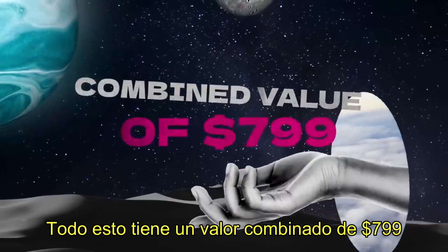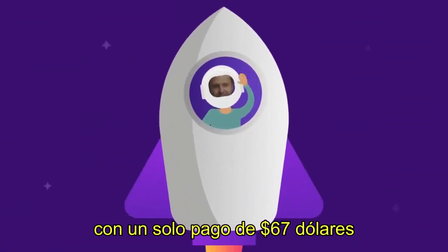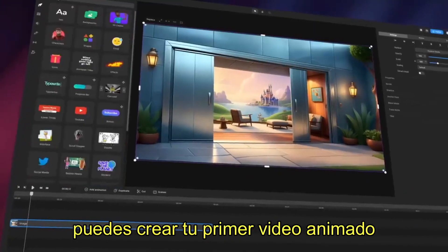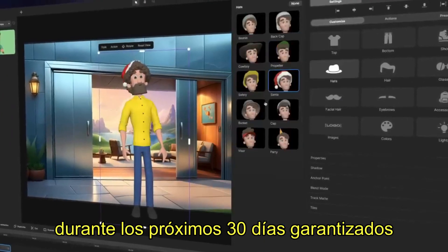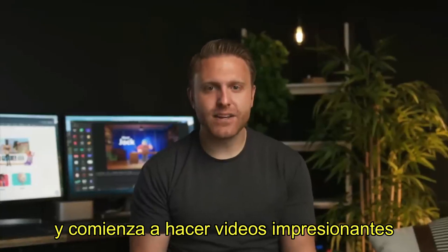All of this has a combined total value of over $799. But for a limited time, you can get lifetime access today for just one payment of only $67, with zero recurring fees. We guarantee that using CreateStudio, you can build your first pro-level animated video in under 10 minutes — getting you more attention and sales over the next 30 days, guaranteed, or your money back. Just click the button below to secure your lifetime copy for only $67 and start making stunning videos that get you more attention and sales for your business.